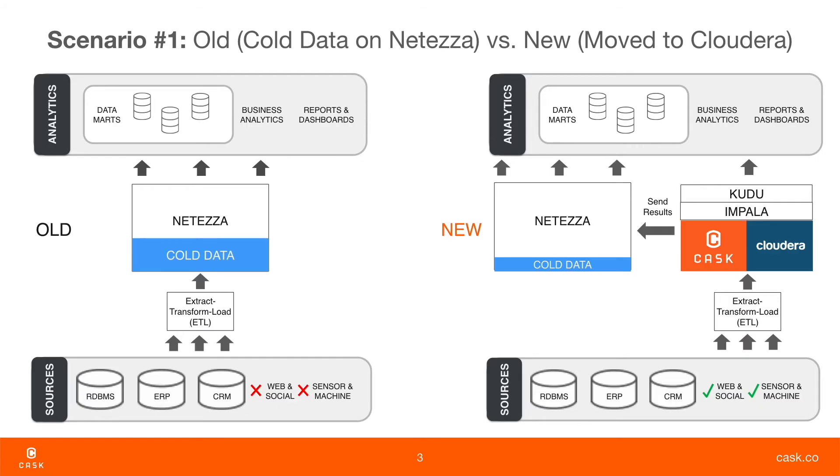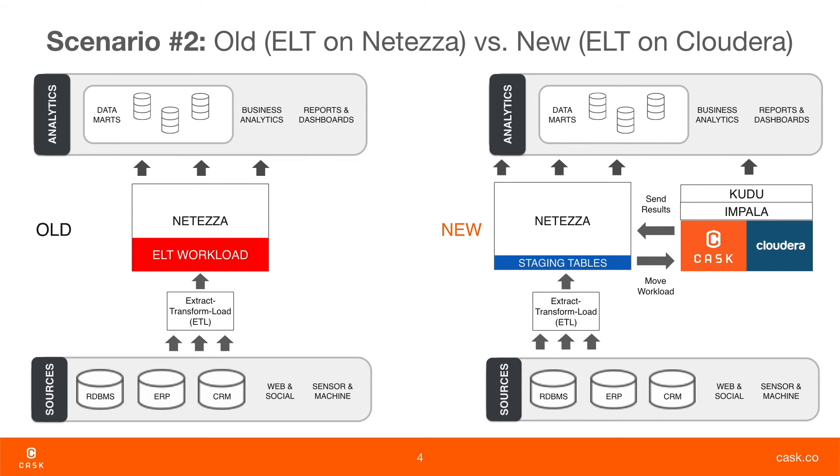Scenario one is all about offloading the data from your warehouse into Hadoop. The second scenario is about offloading the processing into your Hadoop cluster. This is intended for very resource-intensive aggregations and analysis that would otherwise take too many resources in your warehouse.